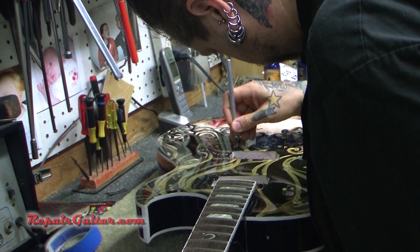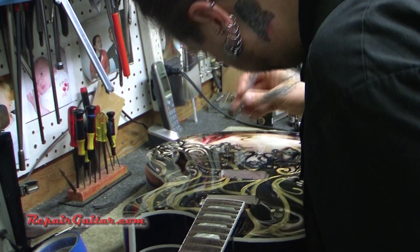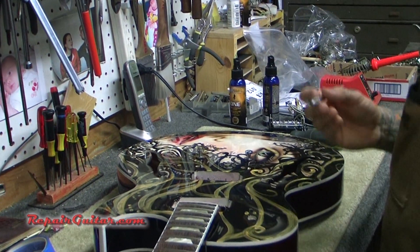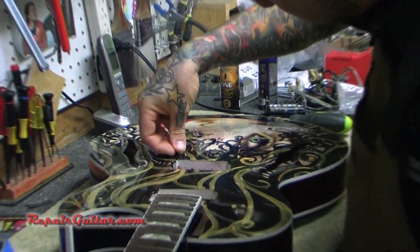We do all types of repairs, from very basic setups to complete full restorations. For example, we have a custom guitar right here that we are reassembling for a customer. Anything minor to as in-depth as rebuilding a vintage guitar, vintage acoustic — anything like that.